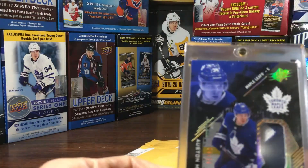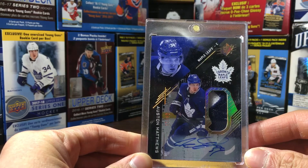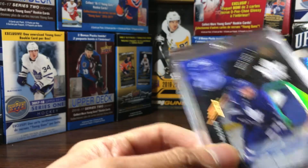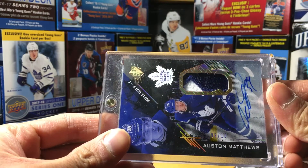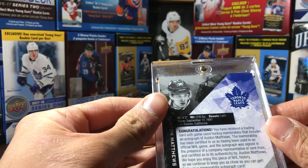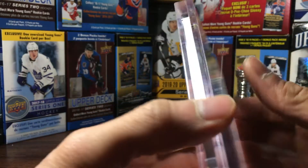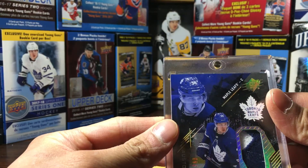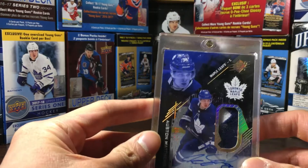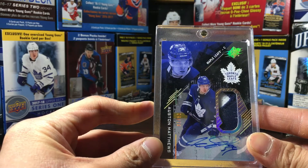It is an Austin Matthews patch auto, number nine of ten, from 2017-18 Upper Deck SPX — a beautiful card, in a one-touch holder. Probably one of the best cards in my collection. Really happy to get it mailed today. Thanks for watching!